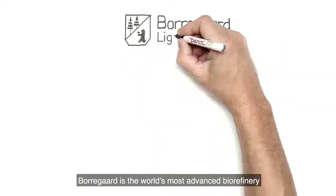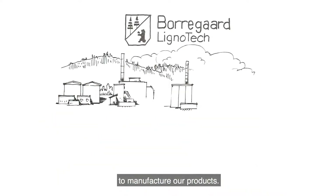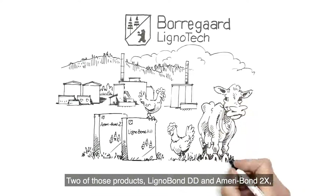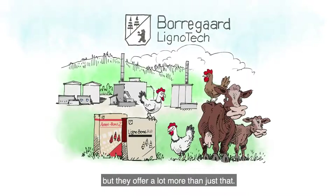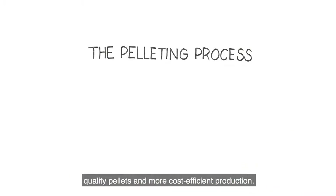Beauregard is the world's most advanced biorefinery and we use wood, a natural, sustainable raw material, to manufacture our products. Two of those products, Lignobond DD and Ameribond 2X, are used in the production of animal feed pellets. They are well known as binders, but they offer a lot more than just that. Let us take you through the pelleting process and show you how our products can contribute to better quality pellets and more cost-efficient production.